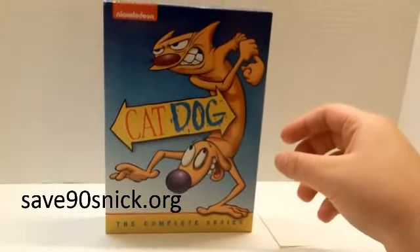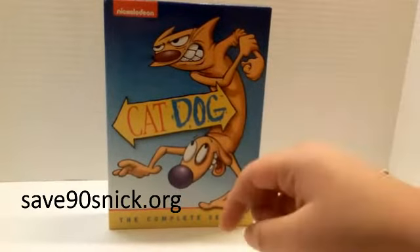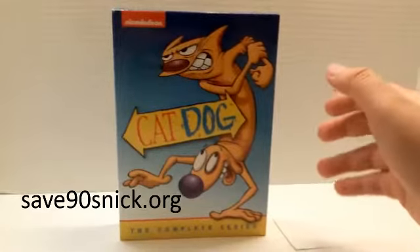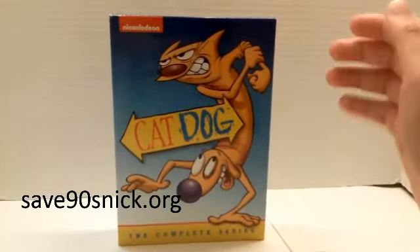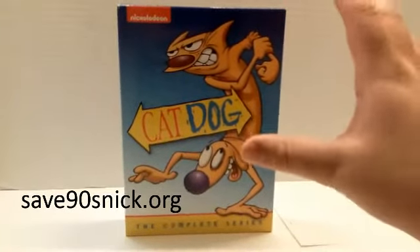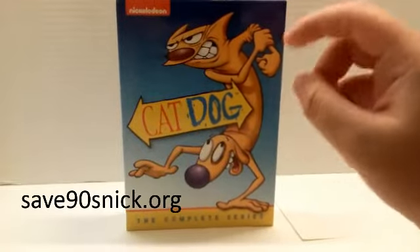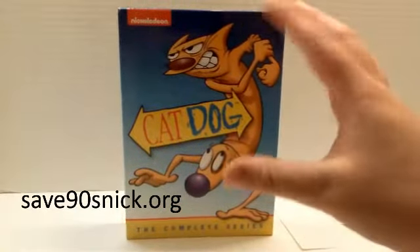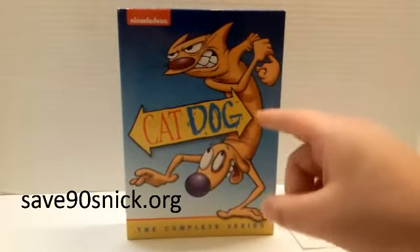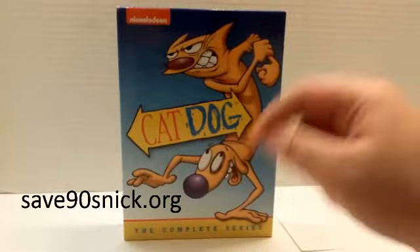Before I go, I have an announcement. I'd like for you guys to check out a website called Save90sNickelodeon.org — there will be a link down in the description. It's basically a group of people starting a petition to have a 24-hour 90s Nickelodeon cable channel. That would be awesome — just 90s Nickelodeon all day, every day, 24 hours. If you guys want that, go check the link in the description. From their website you can get to their Facebook, Twitter, and Instagram. The Facebook is growing, so make sure to check it out — I'll leave those links in the description as well.